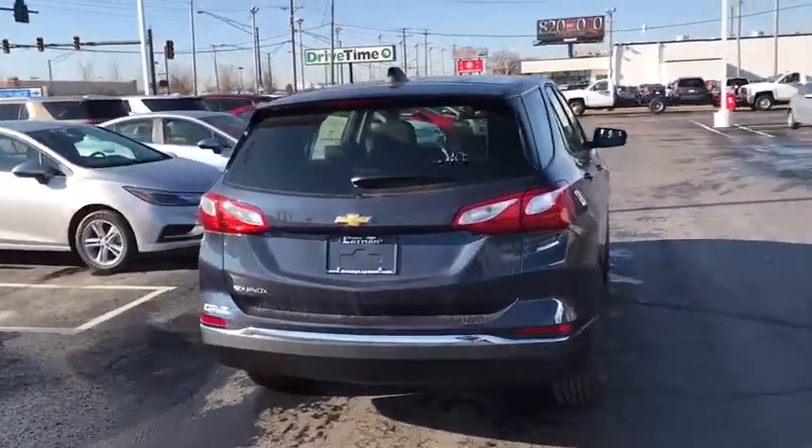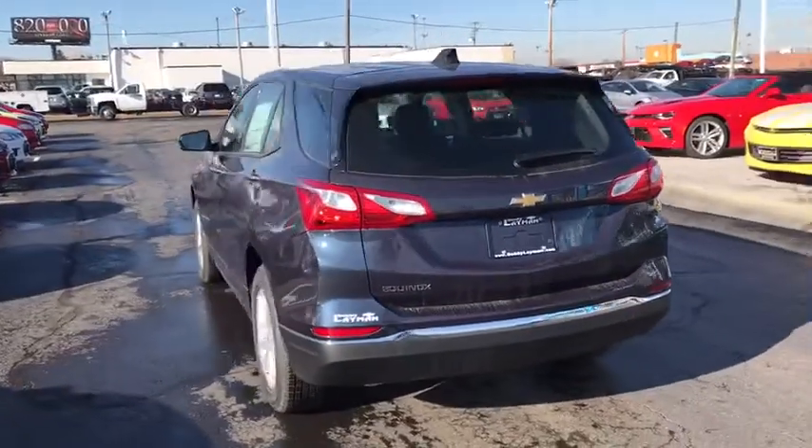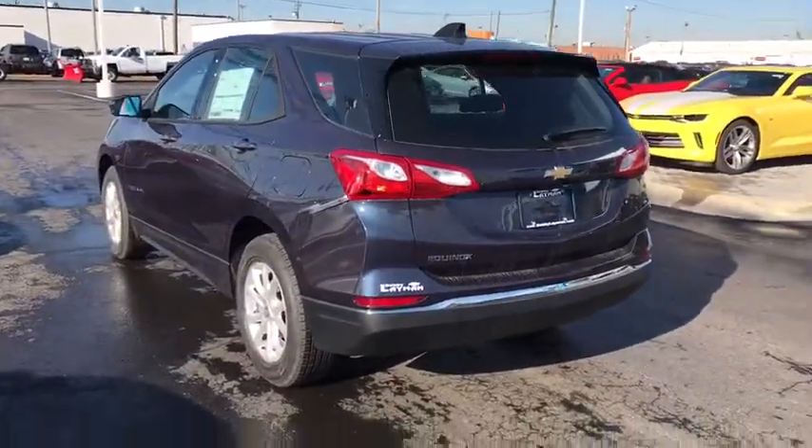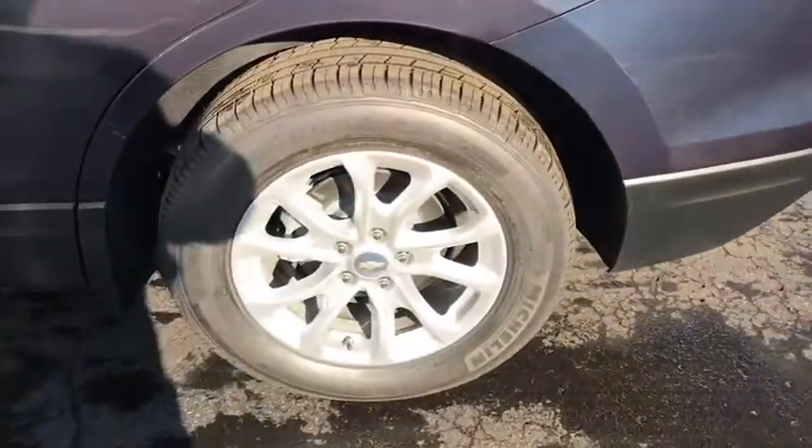Rear window defroster. Trip computer. Power windows. Remote keyless entry. Brake assist. Panic alarm. Overhead console. Tachometer. Tilt steering wheel. Front reading lamps. Front bucket seats. Come take a test drive today.